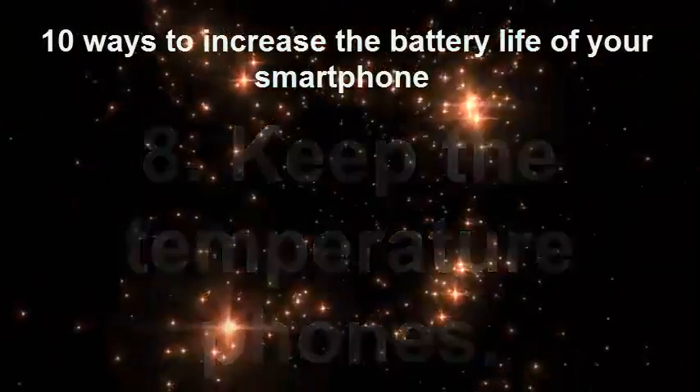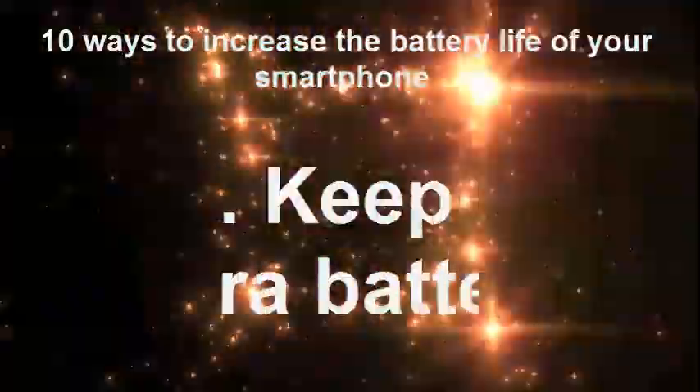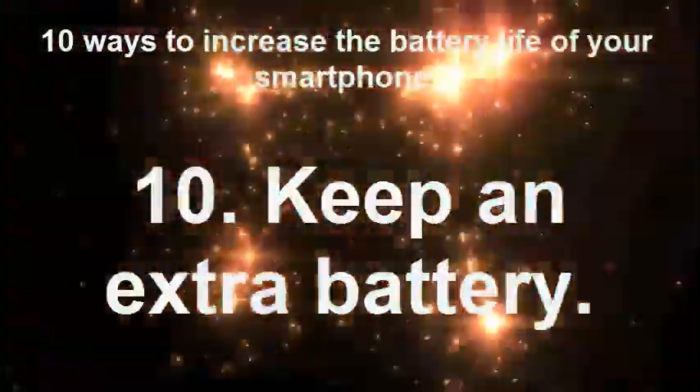8. Keep the temperature of your phone regulated. 9. Please use the latest version of the software. 10. Keep an extra battery.